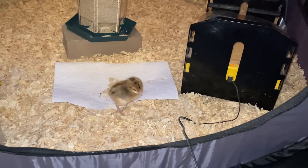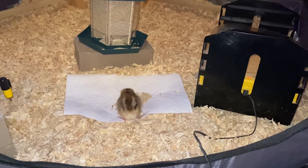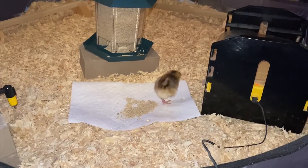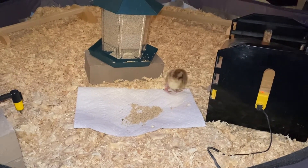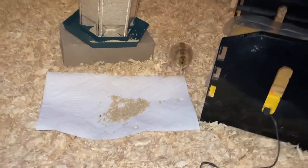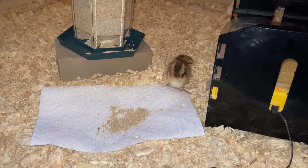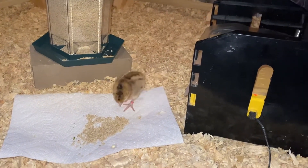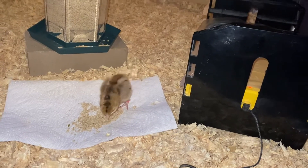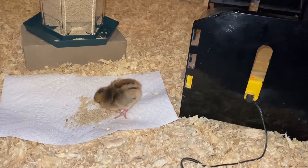Welcome everyone. I apologize for not unboxing the chicks on video — I was feeling pretty urgent. They were supposed to get here yesterday and I got the call today at 5 a.m. They've been in the box for 24 hours. I know that's okay, but I was still nervous, so I got everybody into the brooder. Everybody's underneath getting warm except for this little guy who's venturing out.